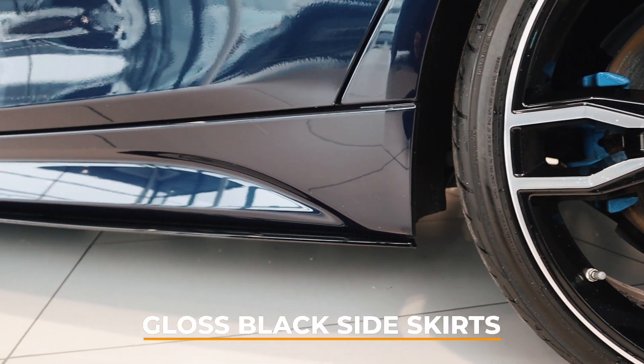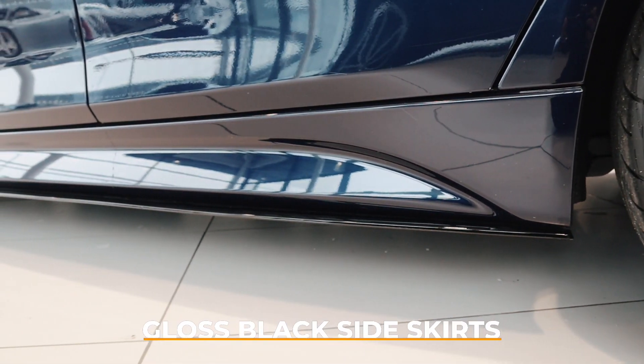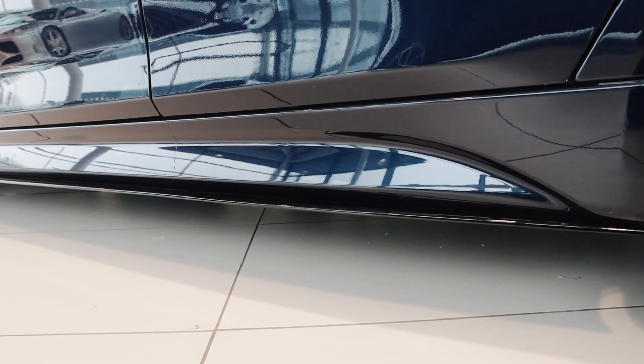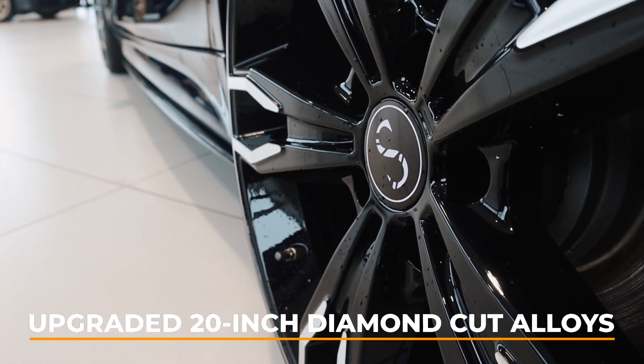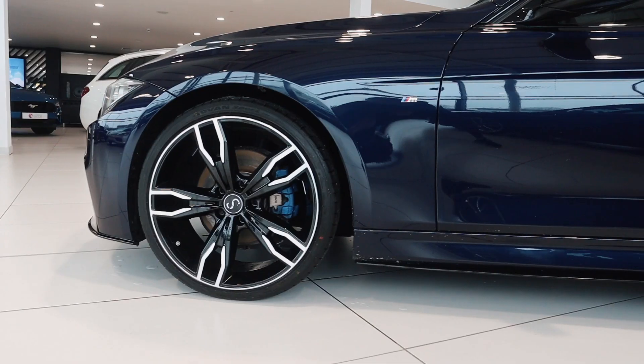Along the sides, the vehicle now also features black side skirts to help amplify the BMW's wide, aggressive stance, as well as upgraded 5-spoke 20-inch diamond cut Stirling alloy wheels.